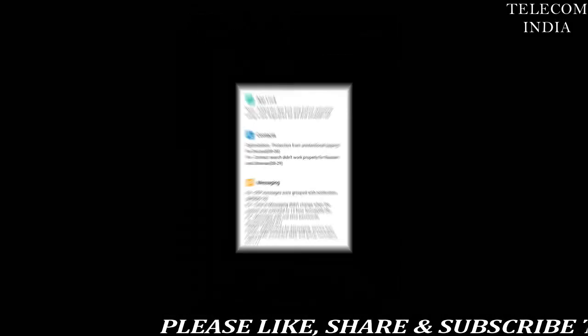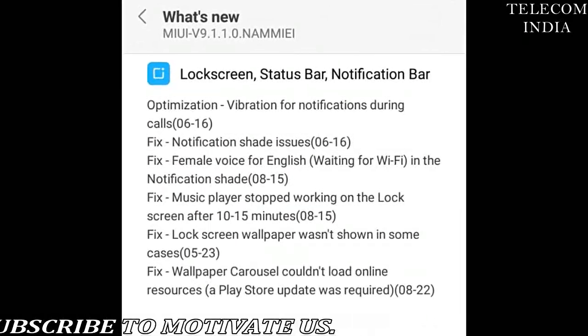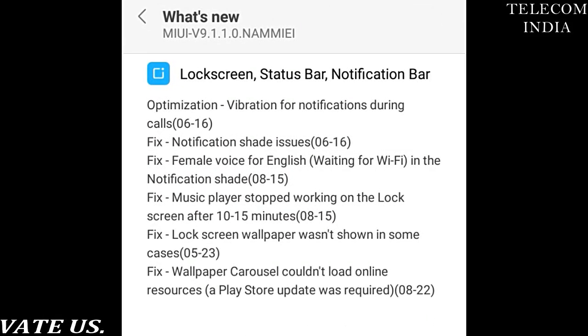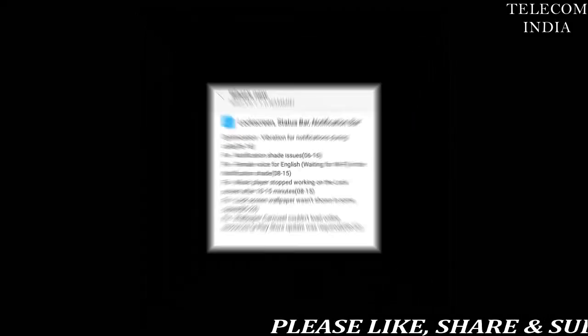The firmware version of the MIUI 9 stable build is v9.1.1.1.0.nammiei, and it comes along with a handful of nifty features like Android 7.1 Nougat, Xiaomi's Smart App Launcher, Image Search, Split Screen Multitasking, and more. The file weighs 257 MB.